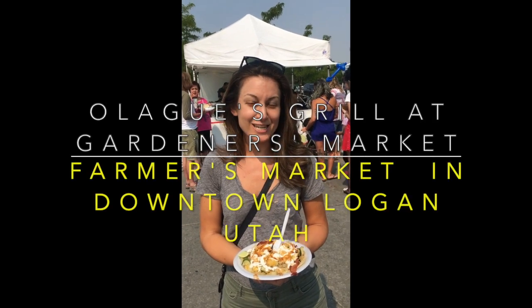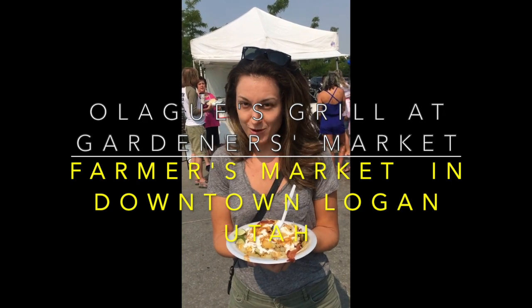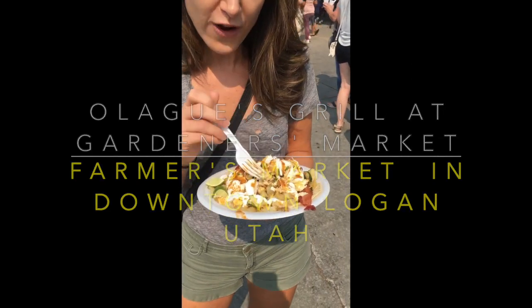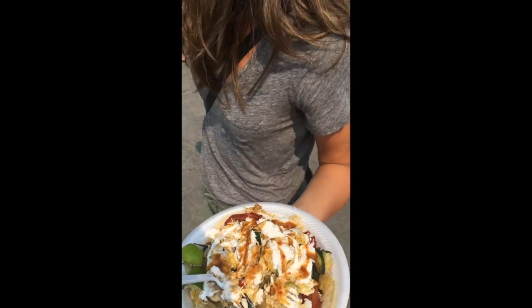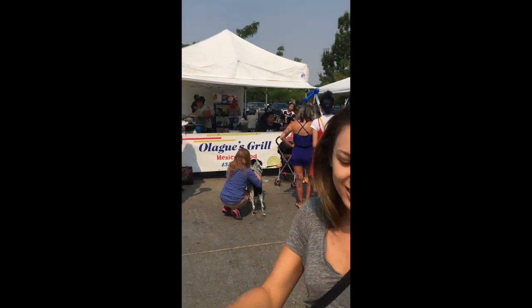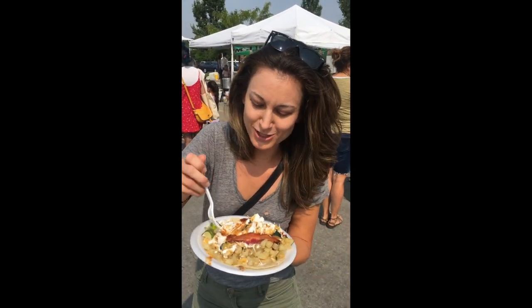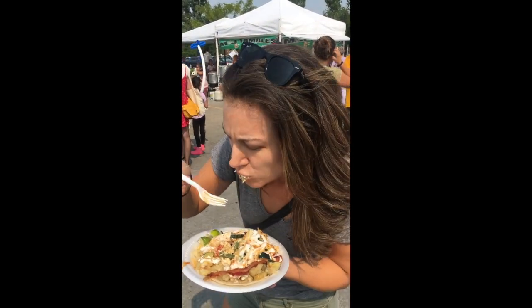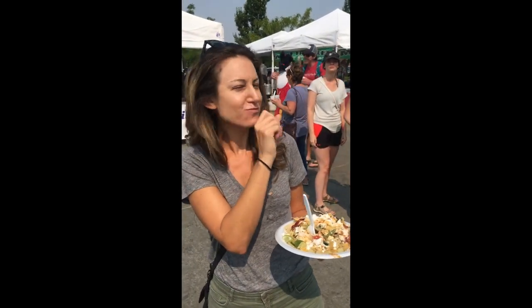I'm here in Logan, Utah at Cache County's Gardener's Market. I'm just about to jump into a homemade corn tortilla breakfast burrito, which I've never had as a gluten-free person. I've got some sour cream on here, farm fresh eggs, potatoes, bacon, a little bit of lime to spice it up, from Oleg's Grill. I don't even know how you eat this — I think I'm gonna try the fork. Super, super good. In Logan, Utah, you can get the best Mexican food. Who knew?